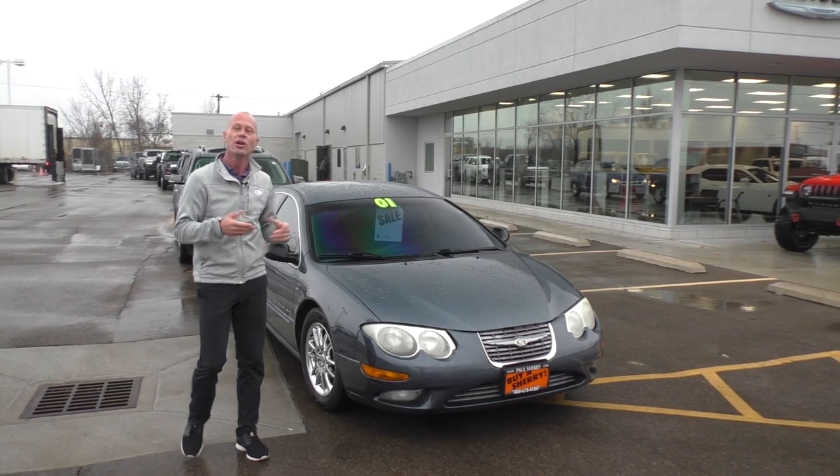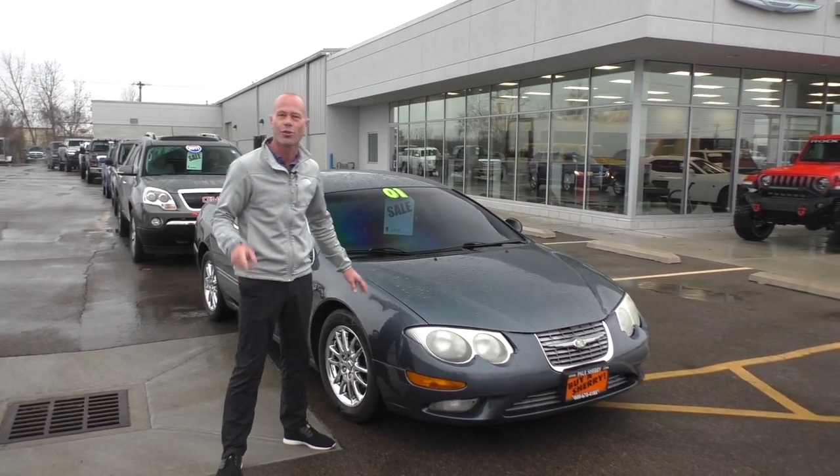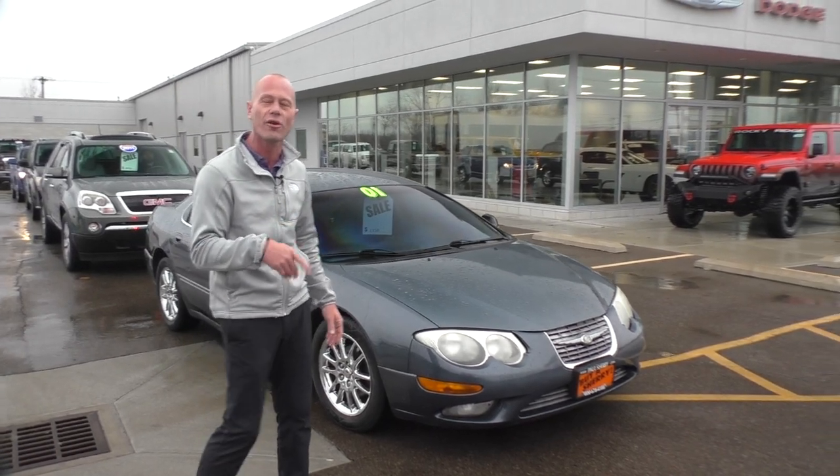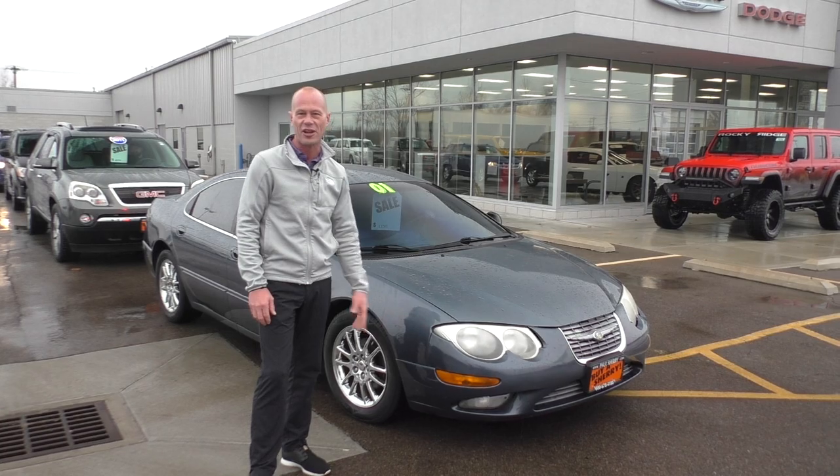Everybody, if you're looking for a cheap car — maybe a second car, or you've got a kid that's about to turn 16 — you don't really want to pass up on this. This is a 2001 Chrysler 300M. Always love these cars. Four-door sedan, fully loaded, and only $1,750 on that.